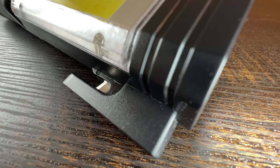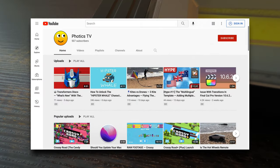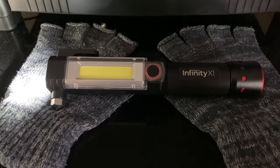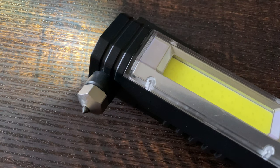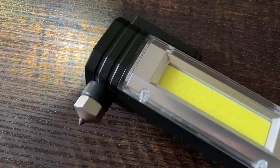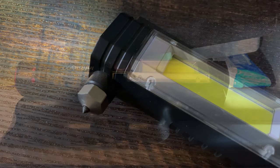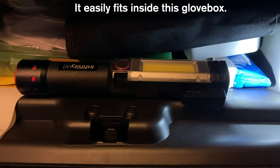Each X1 also includes a seatbelt cutter and a pointy metal tip for smashing windows. Photics TV doesn't have the budget for testing such things, but I figure the X1 is probably better than using my bare hands. That's the main purpose of the Infinity X1 — it's designed towards automotive-related emergencies. While I haven't tested this device in an emergency, it's a nice feeling having it in the car.